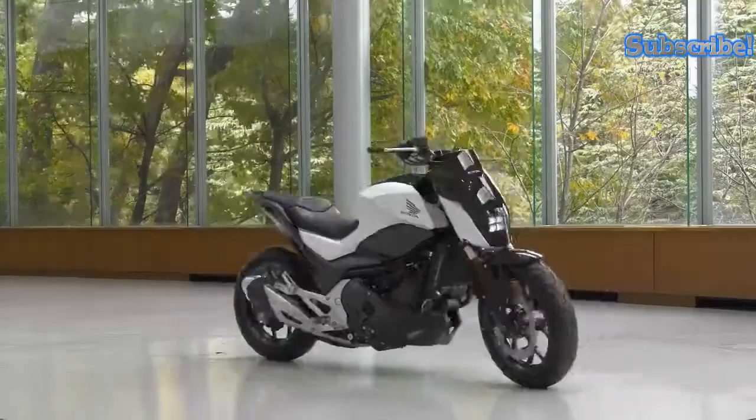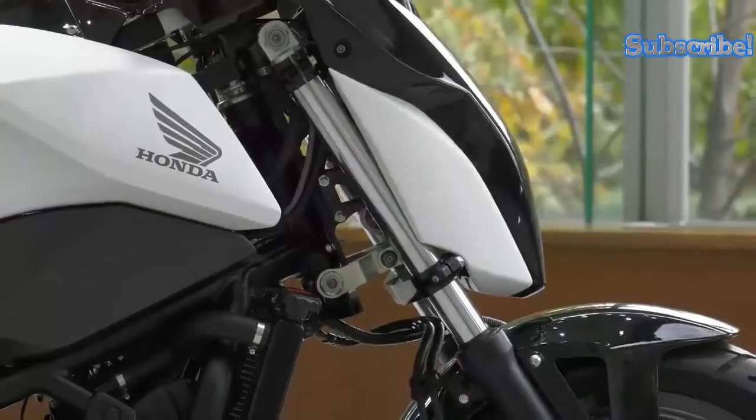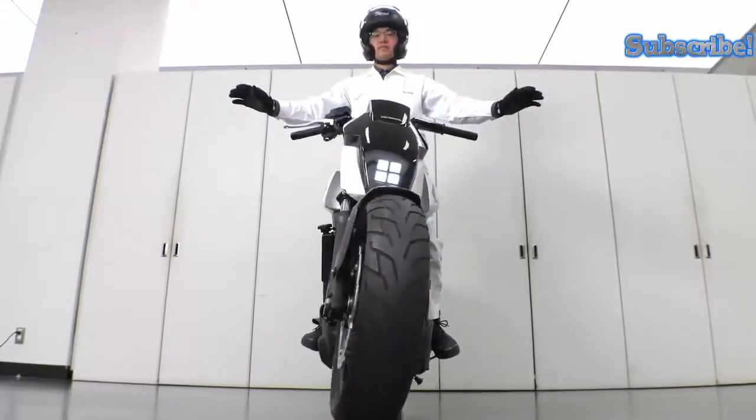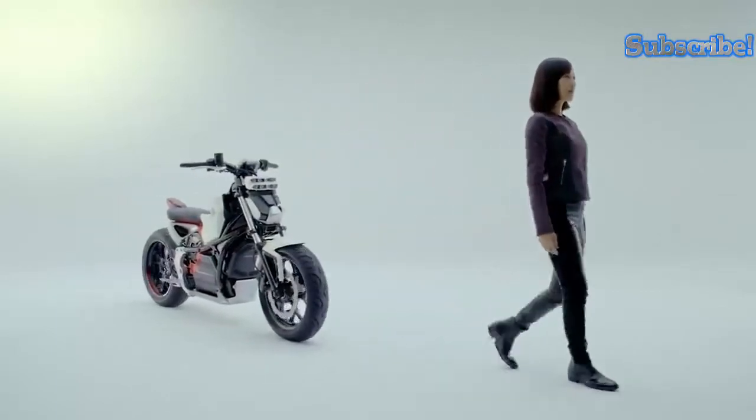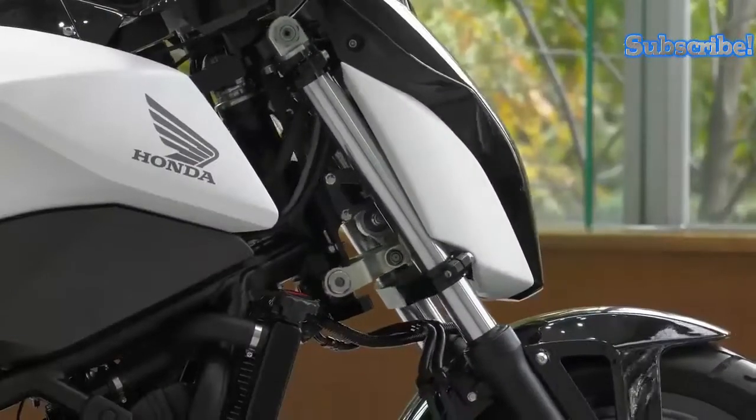Thanks to this technology, the Honda Riding Assist can help relieve some of the stress associated with driving in heavy traffic, and it is especially helpful in ultra-low speed situations which test the rider's ability to balance. The Honda Riding Assist represents the company's latest attempt to create vehicles in line with its vision of enjoying the freedom of mobility in a carbon-free society.